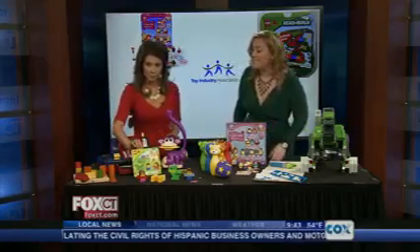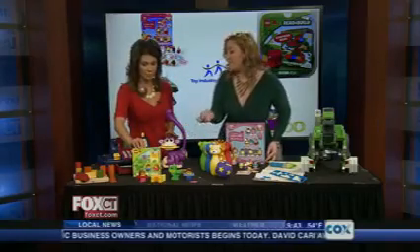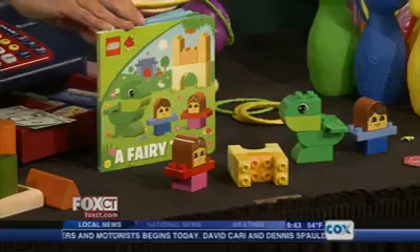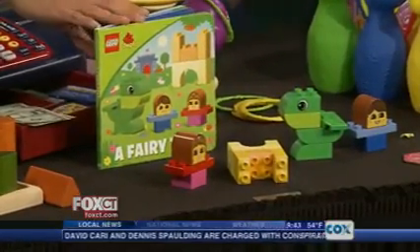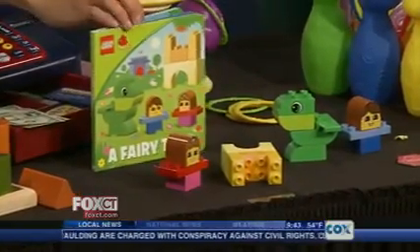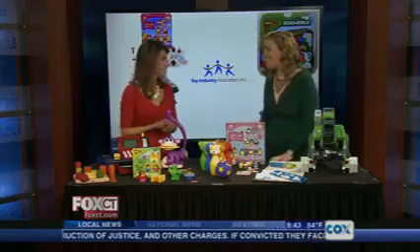We've got a book over here. This is Lego's Duplo Build and Read. It's a little fairy tale, and as kids are reading, they're being engaged because they're building the characters as they go. Lego is like the best toy ever. These Duplo blocks are a little bit bigger for the younger kids — they're easy to put together. The Duplo are for preschool kids, but I put this one together myself. I love it.